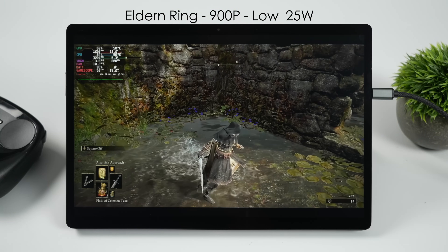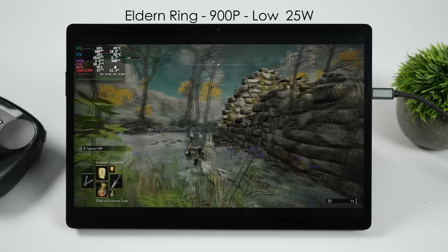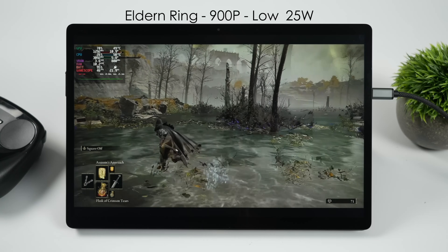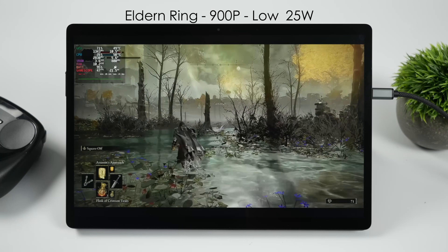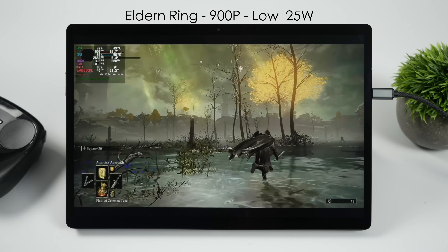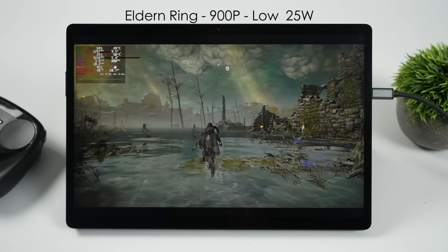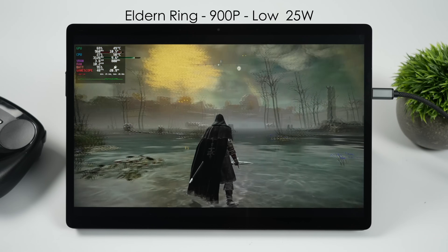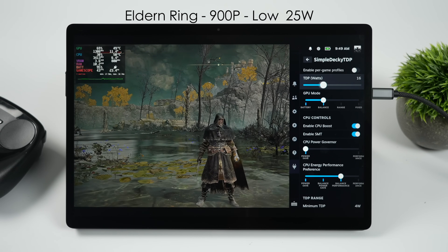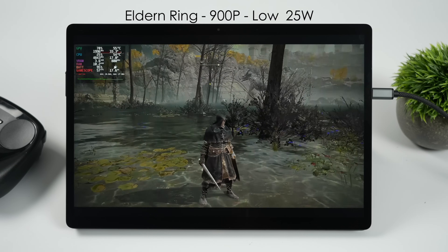Finally, I wanted to test Elden Ring at 900p low, 25 watt TDP. For some reason I just cannot get this to perform very well on this chipset. Taking the resolution down to 720p gives a nice little bump, but even at 720p and 25 watts we're not quite hitting a steady 60 FPS. In fact, even if I take this up to a 40 watt TDP it still dips way under 60 in some cases — something is definitely going on here, and it just can't straighten itself out for long.